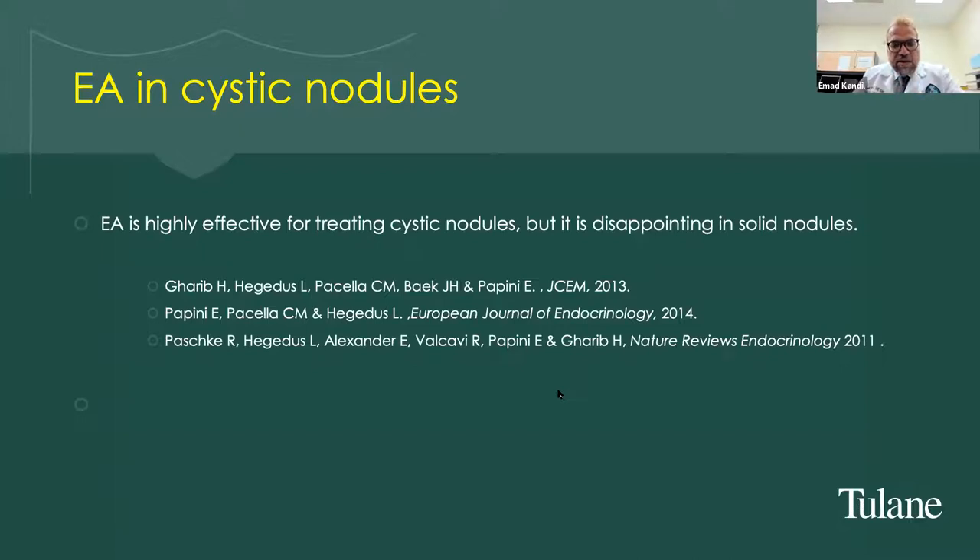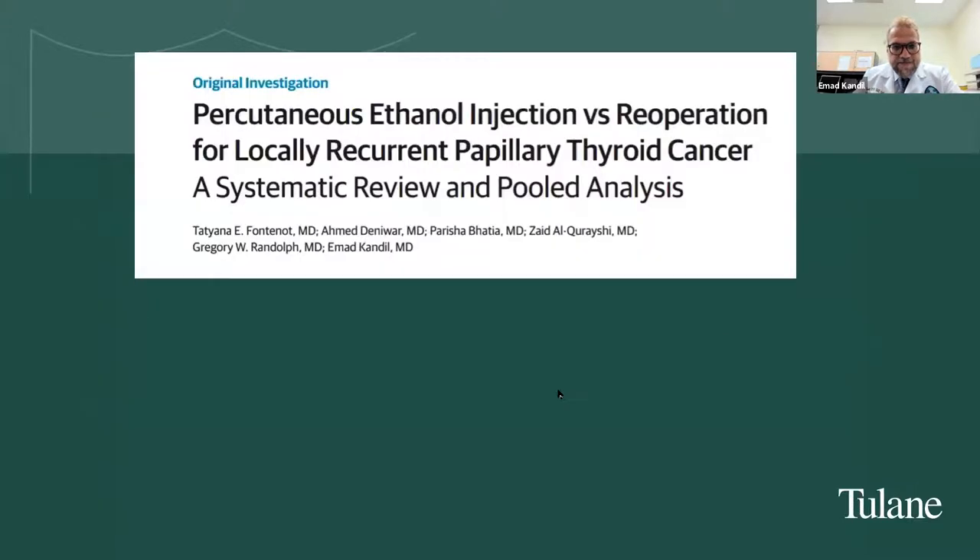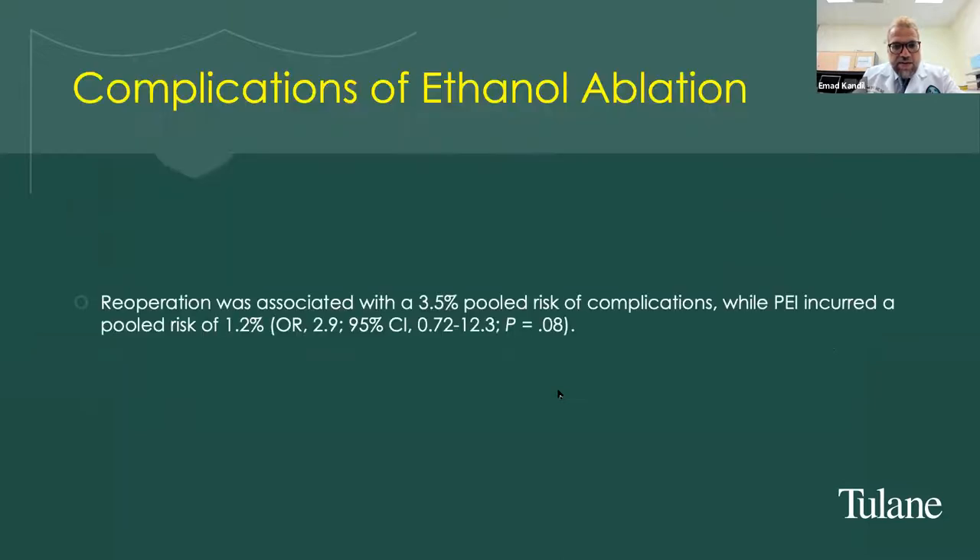There is significant data on ethanol ablation for cystic thyroid nodules, and I was a big fan of this with a couple of publications in the field. However, ethanol ablation was disappointing with solid nodules. I published a meta-analysis on percutaneous ethanol ablation versus re-operation for locally recurrent papillary thyroid cancer, and the conclusion was that re-operation carried a 3.5% pooled risk of complications compared to a significantly lower risk with ethanol ablation.